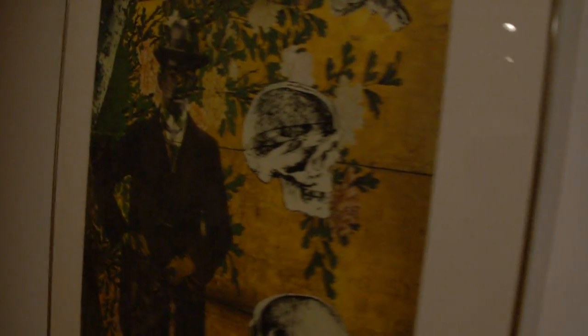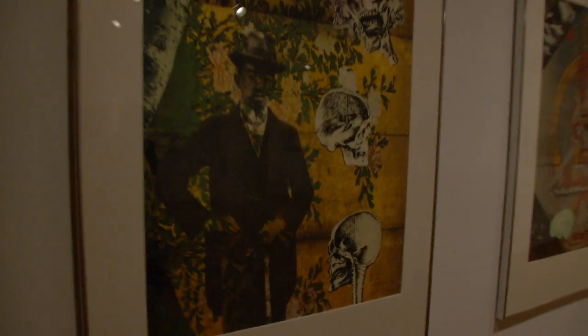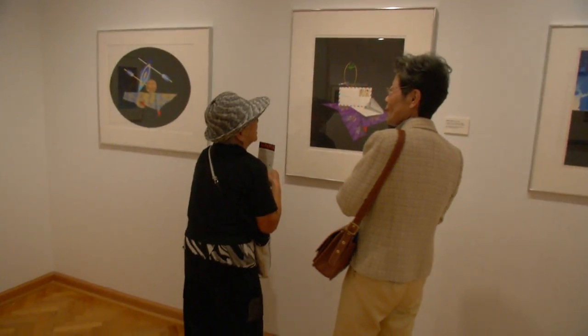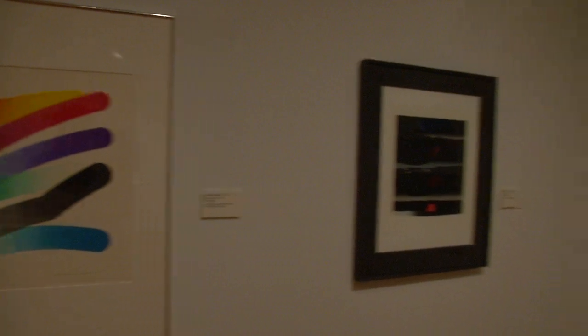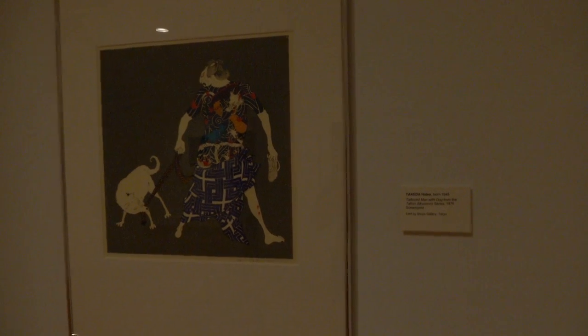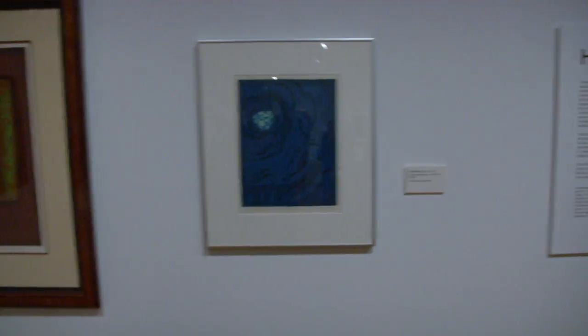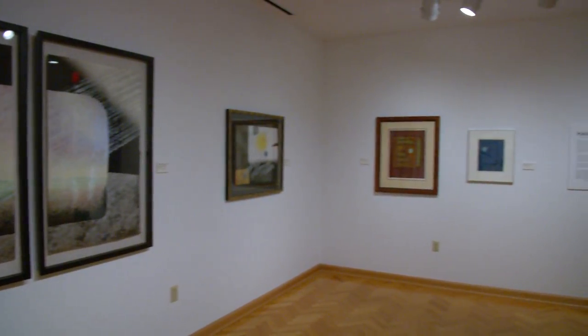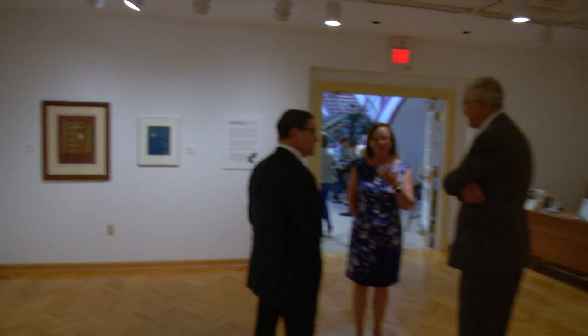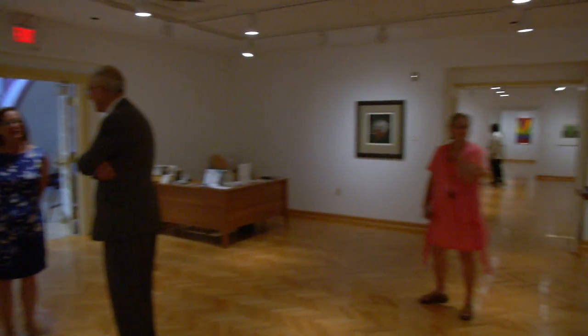One of the characteristics of contemporary Japanese prints is that they are in a variety of mediums. When you think of 19th century prints from Japan, you think of the wonderful woodblock prints of Hiroshige or Hokusai. But these artists, having been widely traveled and exposed to a lot of Western art as well, have adopted etching, engraving, mezzotint — all sorts of print techniques — which they often combine in a single work.